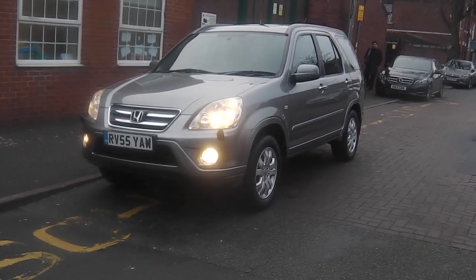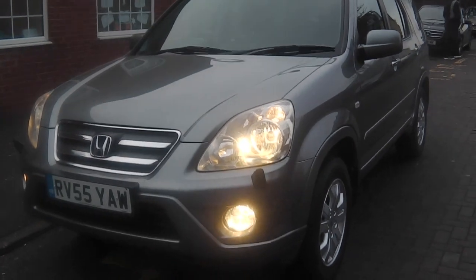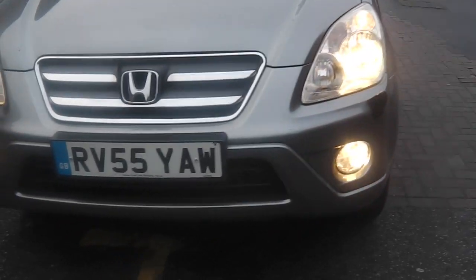Hi, it's Phil here. I'm here today to present my Honda CR-V, 2 litre petrol. What I'm going to do is take you around the outside and then take you inside the car. So let's start with the front.